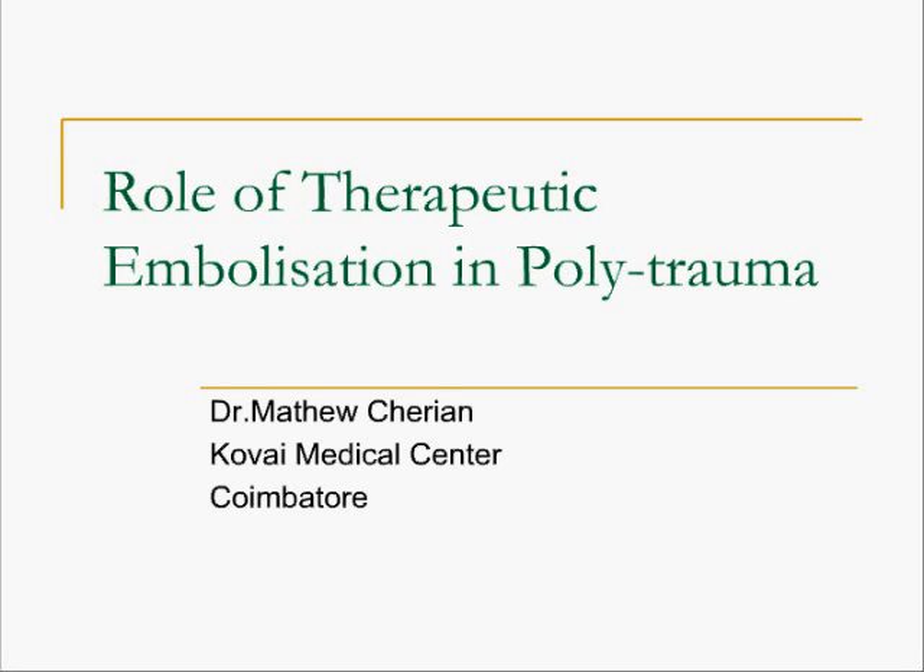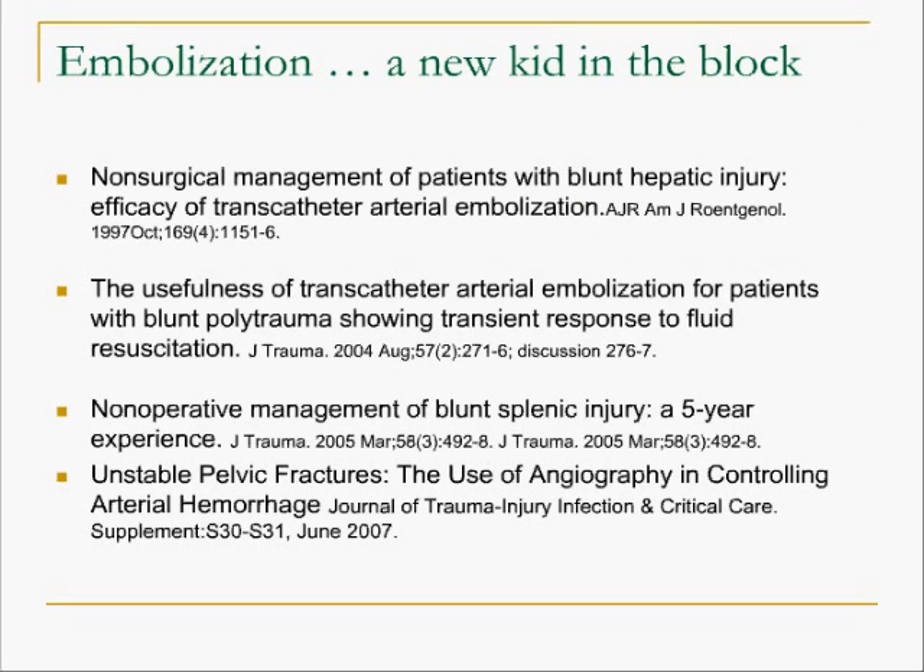One of the common causes of mortality in polytrauma is uncontrollable hemorrhage. Embolization can save several such patients. There is substantial literature available proving that embolization is a scientific and modern way to stabilize a bleeding patient, which in turn gives us better outcomes.